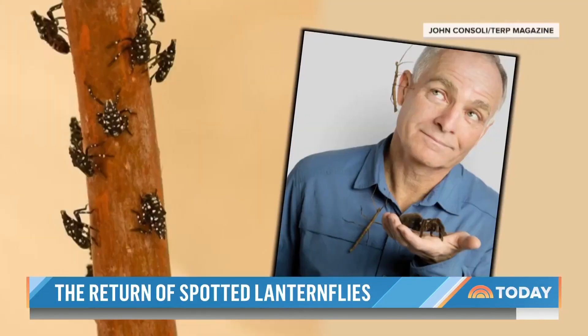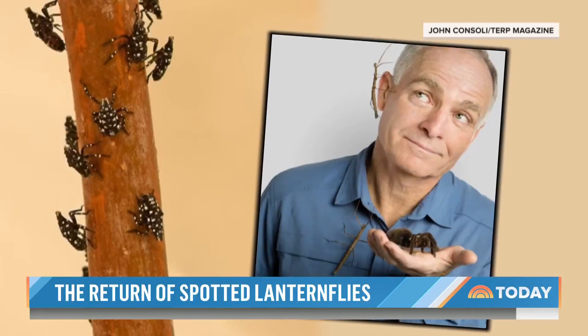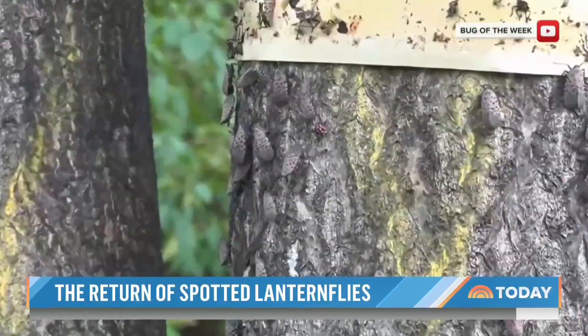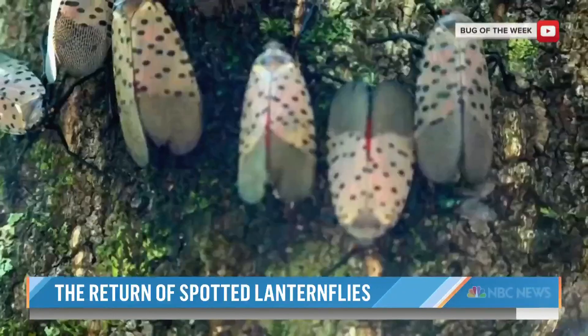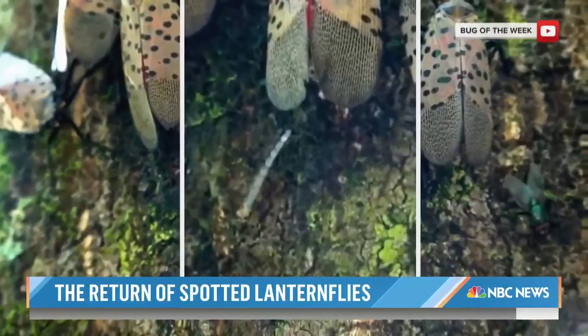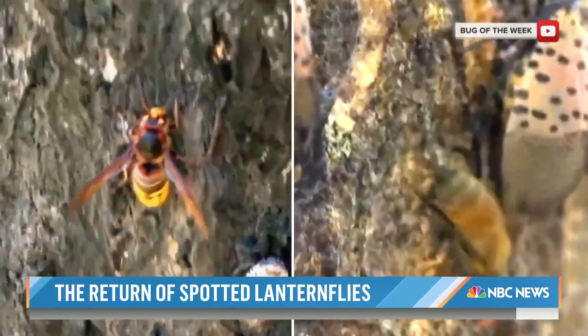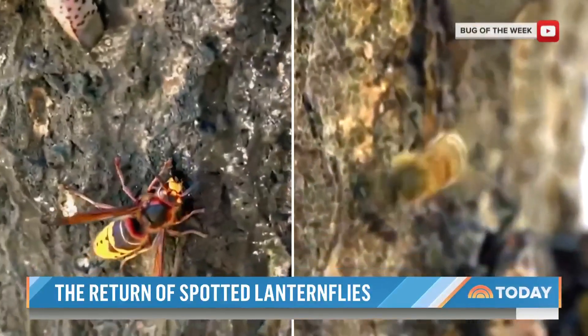This is our biggest new invasive species right now. University of Maryland professor Mike Raup, known better as the bug guy, says lanternflies are sucking insects that drain plants of their nutrients. They also excrete a gooey liquid known as honeydew that can lead to mold growth and in some cases attract other insects like ants, wasps, and bees.